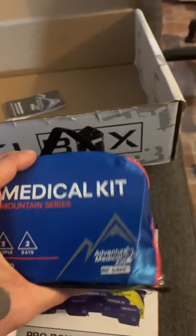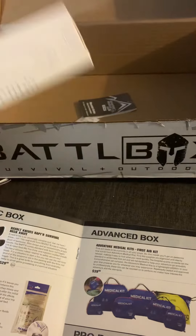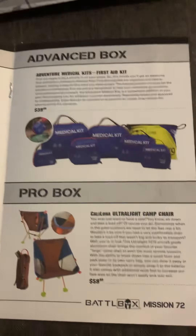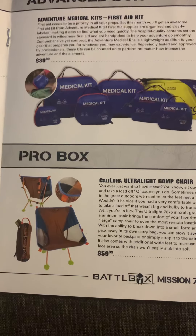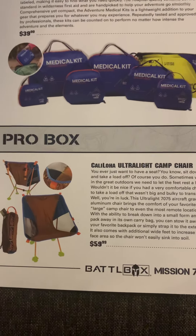You can put one in your car and one in your bug-out bag or camp bag — whatever. It's a cool little thing to have. And if you're a pro box member like myself, the last item is the Cali Lua ultralight camp chair.